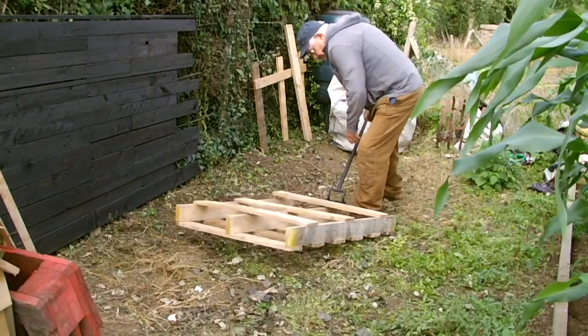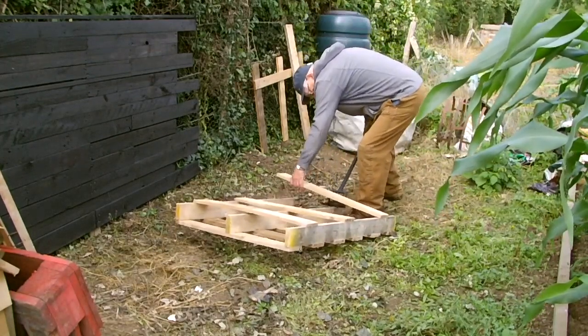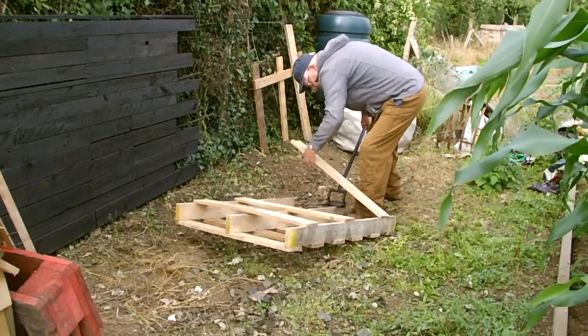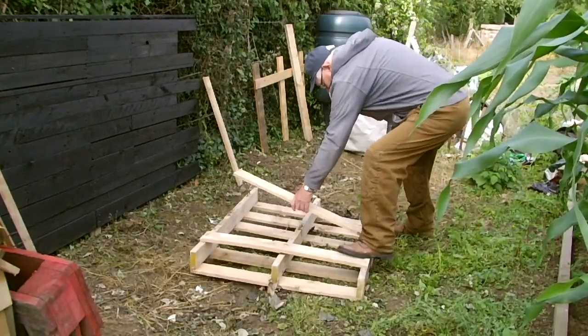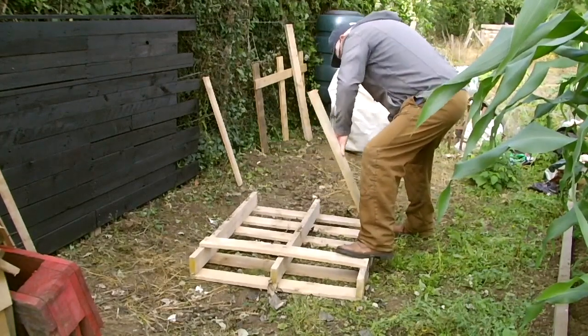Area cleared, another pallet selected, the lats on the back of the pallet removed and protruding nails hammered in. Reforming the pallet proceeded into making it a deck.